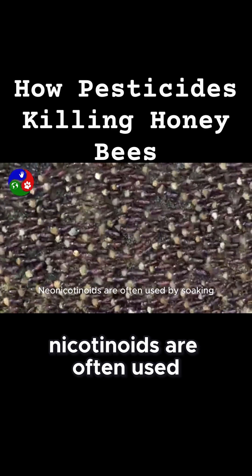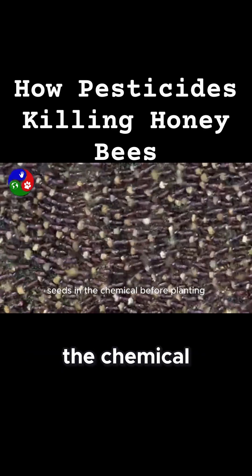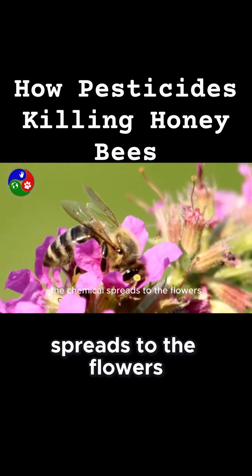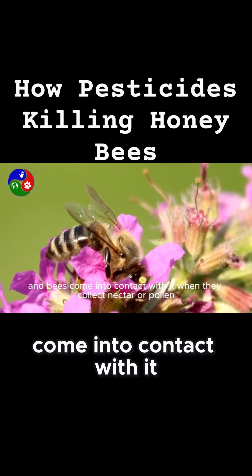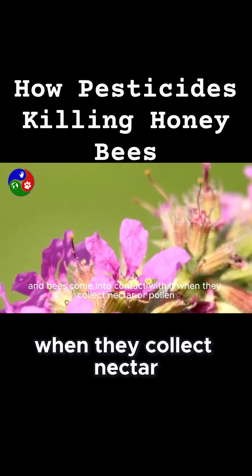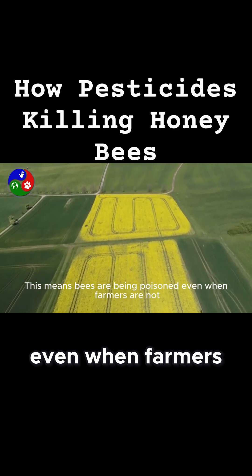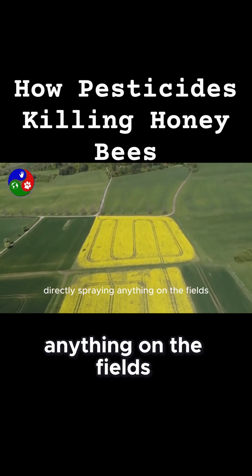Neonicotinoids are often used by soaking seeds in the chemical before planting. As the plant grows, the chemical spreads to the flowers, and bees come into contact with it when they collect nectar or pollen. This means bees are being poisoned even when farmers are not directly spraying anything on the fields.